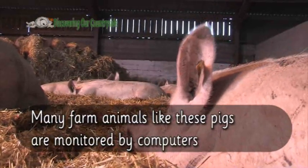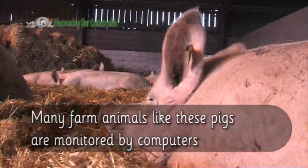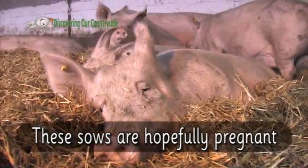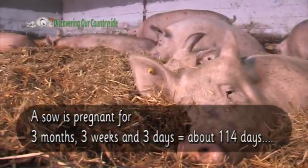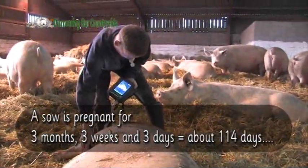Many farm animals like these pigs are monitored by computers. These sows are hopefully pregnant. The sow is pregnant for 3 months, 3 weeks, 3 days. That's about 114 days.